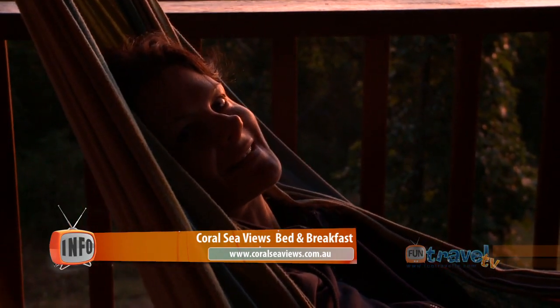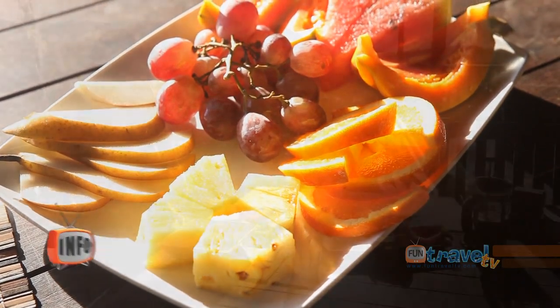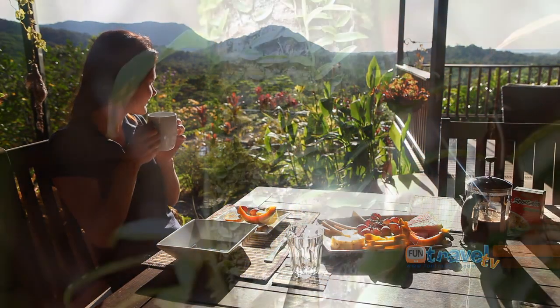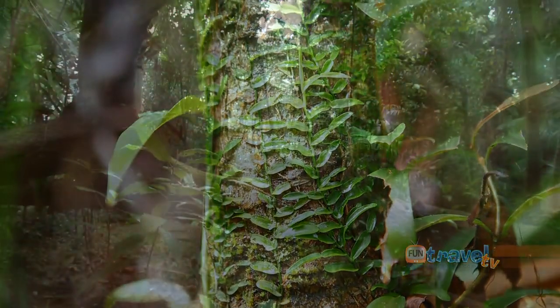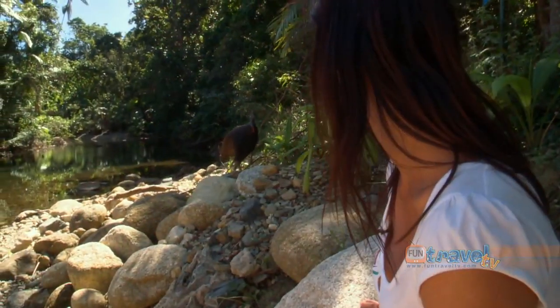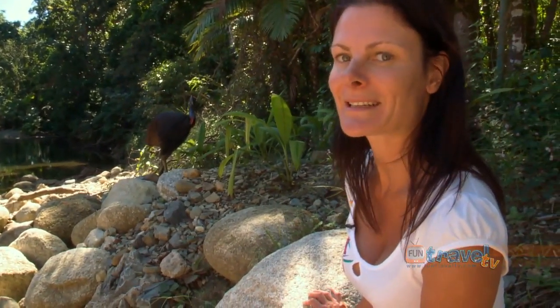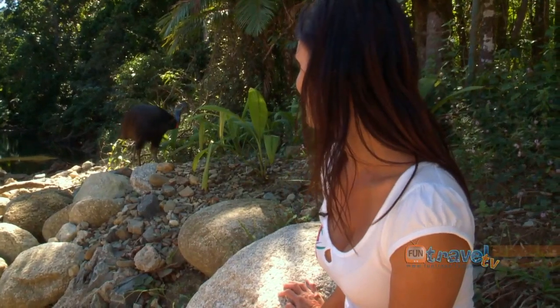No better way to see the sunrise. The Daintree is truly an amazing adventure to embark on. The beauty will take your breath away and leave you with lifelong memories of where the rainforest meets the reef. I've never had a cassowary come this close to me in a lifetime — not one in the wild anyway.